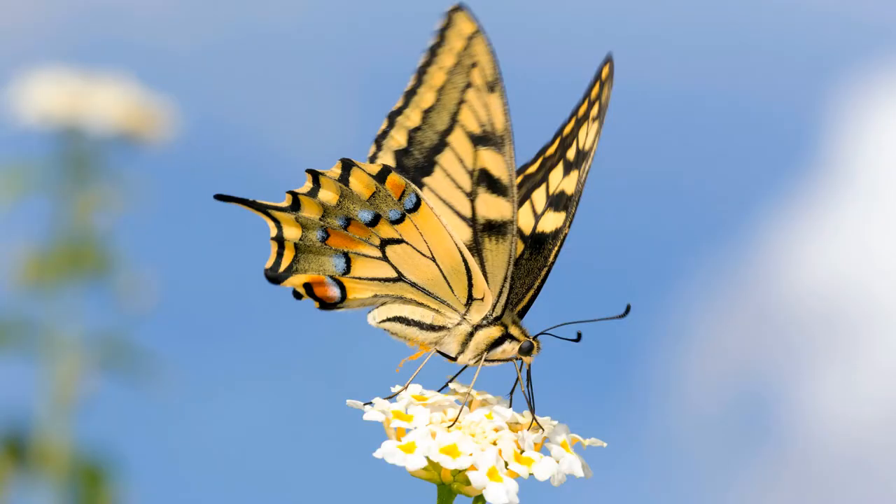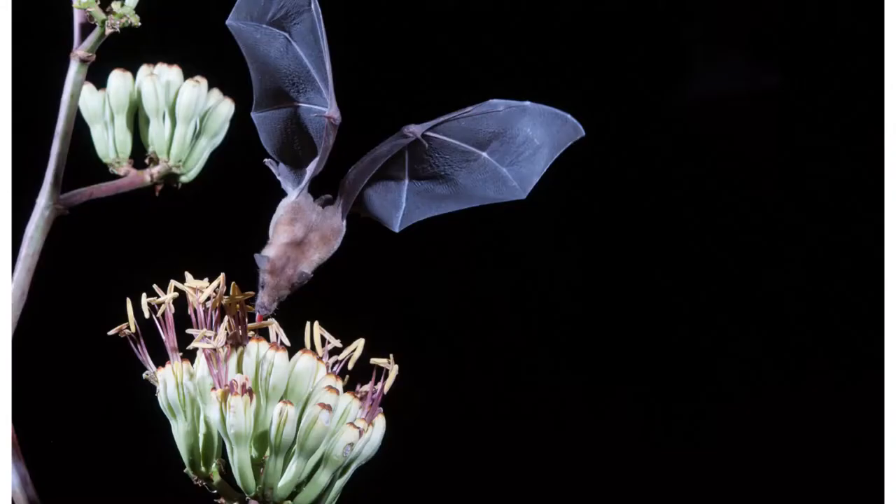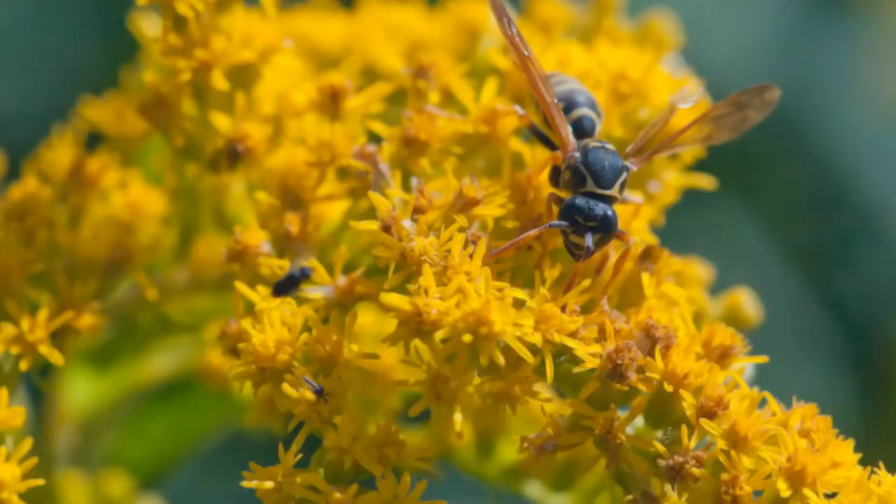Pollinators also pollinate many of the native plants that live in our woodlands and prairies, provide food and shelter for wildlife, and capture and purify rainwater, and protect and build healthy soils. In fact, our whole ecosystem depends on these native plants and their pollinator buddies. So what kind of animals are pollinators? Pollinators in Texas are butterflies, bees, birds, bats, beetles, flies, wasps, and moths.